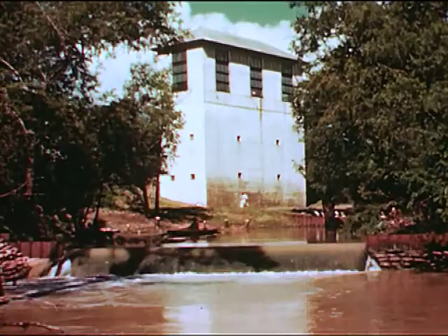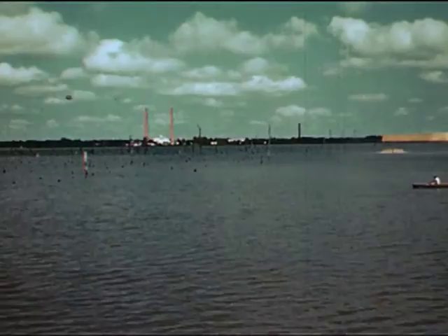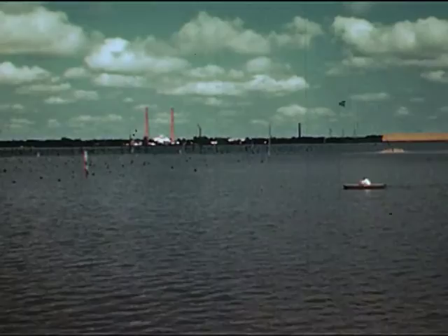For the Frasch method of sulfur mining, the prime requisites are compressed air, fuel, and millions of gallons of water. Here on the shore of a peaceful stream stands a pump house which collects the water necessary for mining sulfur. The water goes to a great reservoir which covers nearly 300 acres and holds about a billion gallons of water.